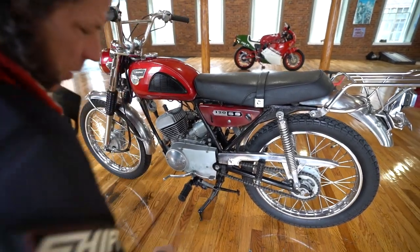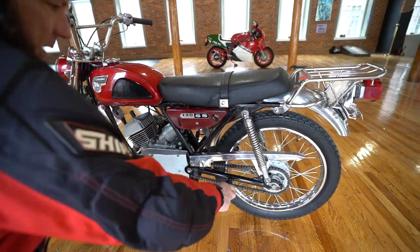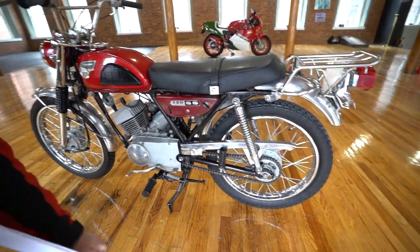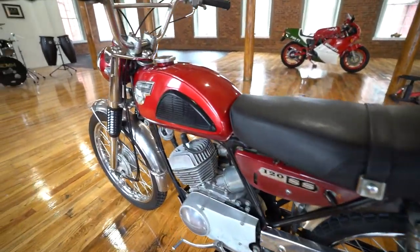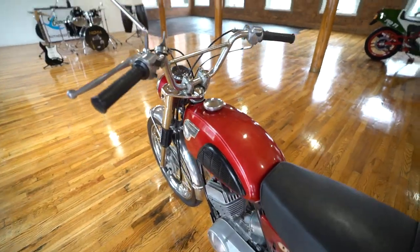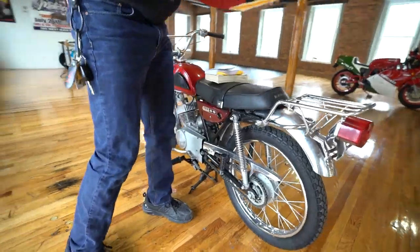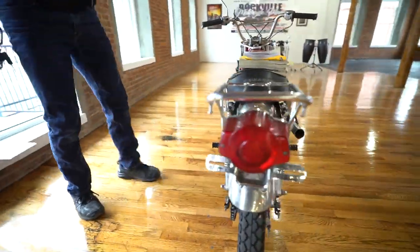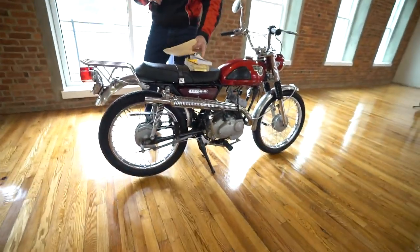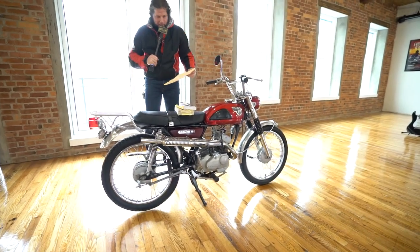The kickstand's intact, the center stand is intact, it even has the buddy pegs on it. It's a little 122-stroke with enough power to carry a passenger. I did a little research because I've never sold one of these before — I got the NADA book out, the Comprehensive Vintage Motorcycle Price Guide, and I also went online to Hagerty. Hagerty rates this bike at a $3,500 number one price, which is the same as the Comprehensive Vintage Motorcycle Price Guide. The NADA is a little lower at $3,180.